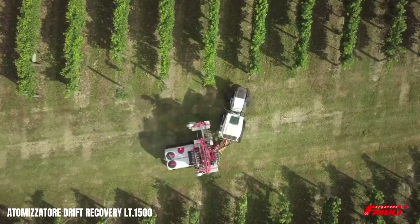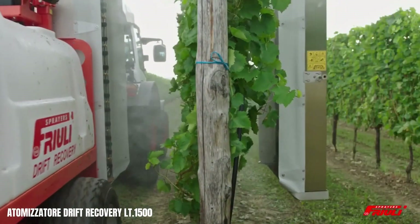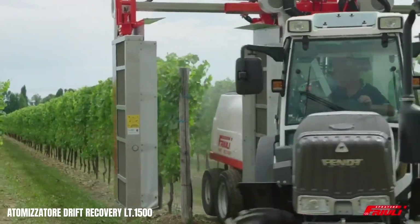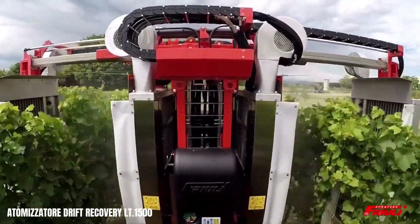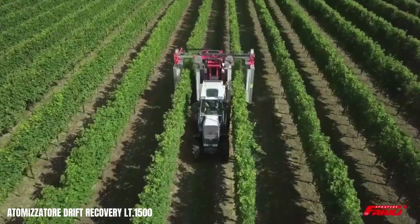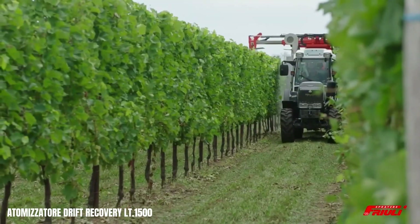The sprayer's stainless steel recovery screens and collection trays ensure efficient capture and easy cleaning. The reliable diaphragm pump delivers consistent product flow, while the onboard computer allows for precise control over application rates and speed. This user-friendly machine prioritises operator comfort and safety, making it a valuable tool for modern agriculture.